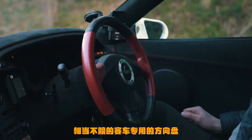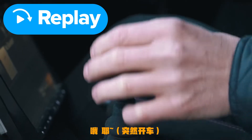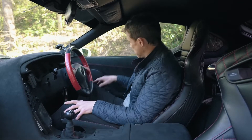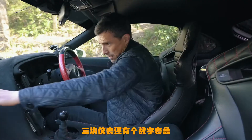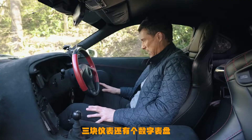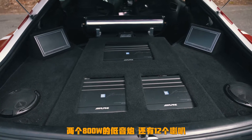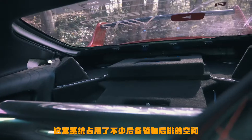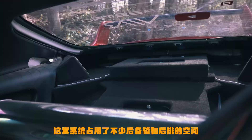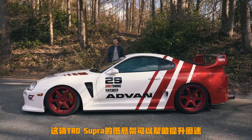On the inside, the TRD Supra had a TRD racing steering wheel, TRD dials, and a TRD gear knob. Billy has added his own touches: full Alcantara trim, Braum racing seats, a load of gauges, Momo pedals, and an Alpine stereo with a 1,000-watt amp, two 1,800-watt subwoofers, and 12 extra speakers. That whole sound system takes up the boot and where the back seats used to be — there are no back seats anymore, just music equipment.